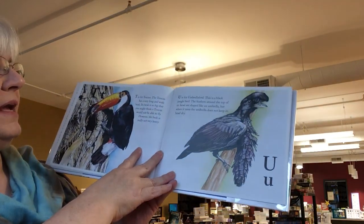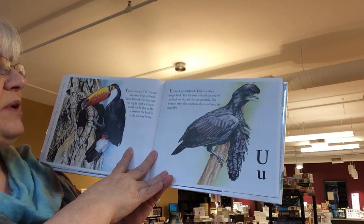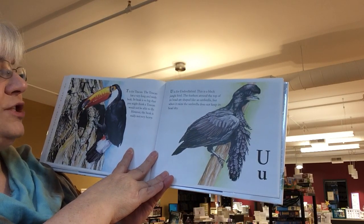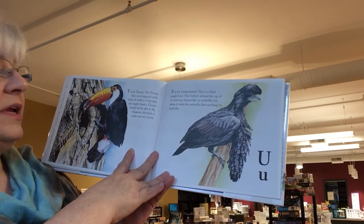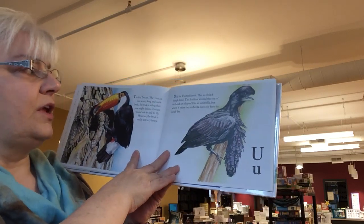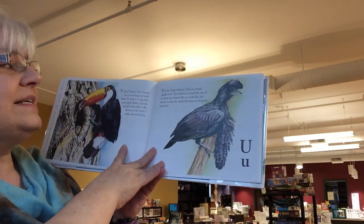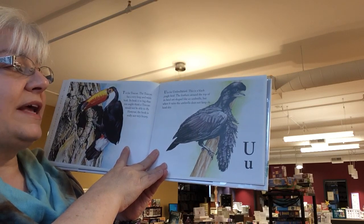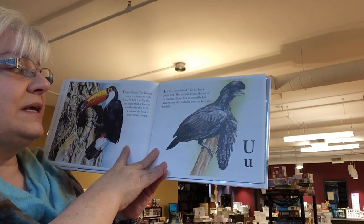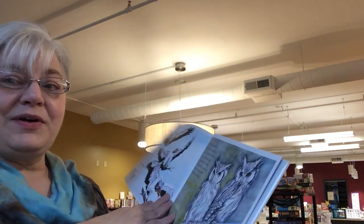T is for toucan. The toucan has a very long and wide beak. Its beak is so big that you might think a toucan would not be able to fly. However, the beak is really not very heavy. U is for the umbrella bird. This is a black jungle bird. The feathers around the top of its head are shaped like an umbrella, but when it rains, the umbrella does not keep its head dry. That's not a very good umbrella.